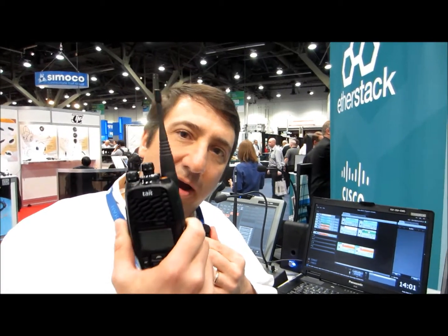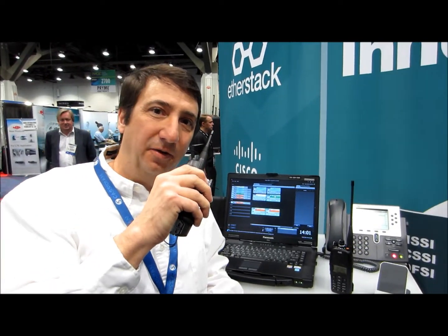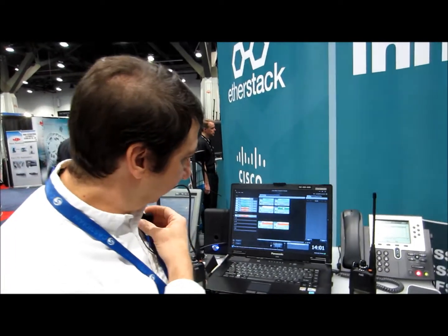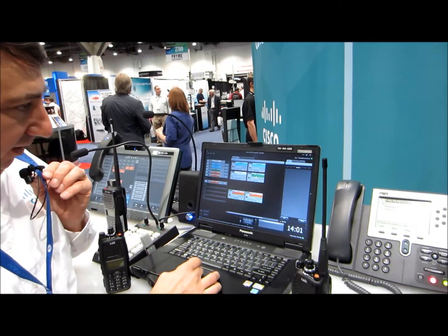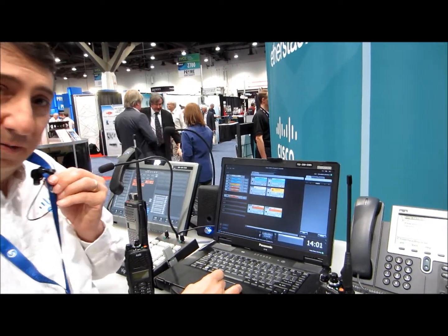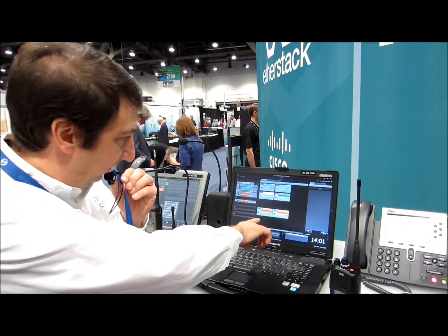One of the important things for some customers is encryption. We support full P25 encryption — that is an encrypted conversation. When I push the portable, it's encrypting the voice over the air, and it's showing up here and it's decrypting the voice. This is end-to-end encryption. When the dispatcher pushes the button, they go back out to the radio in an encrypted manner. So end-to-end encryption using DFSI.